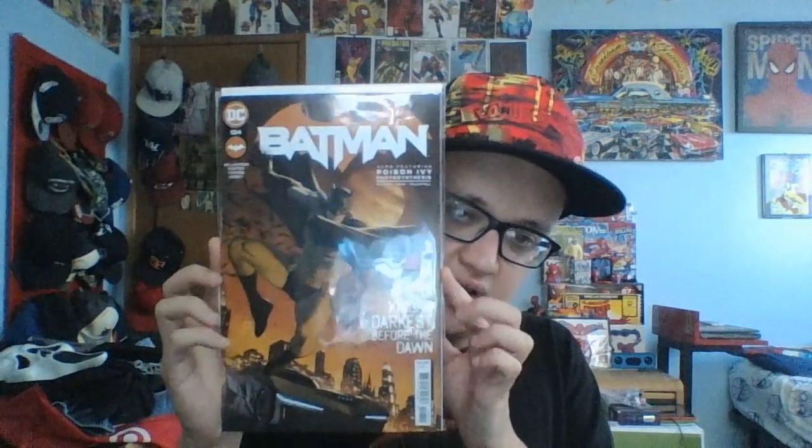Next is Batman 124. This is the only DC comic I got. I'm debating on this because I kind of do want to keep it, but mostly I just want to sell it.